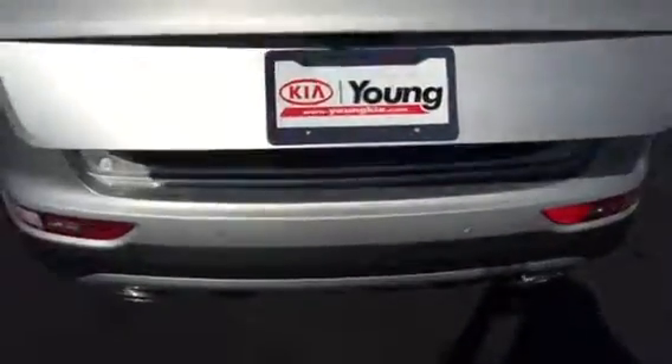Then come back here and you've got your power rear liftgate — just push the button there and it pops right up. You can see all that cargo area in there for all your road trips, luggage, groceries, whatever you decide to put back there. Then just go ahead and hit the button again and it will close for you.